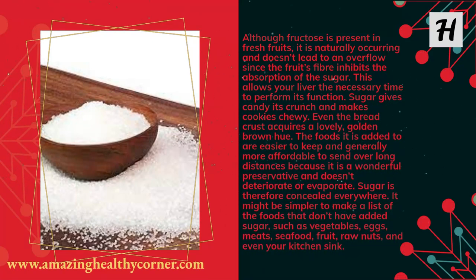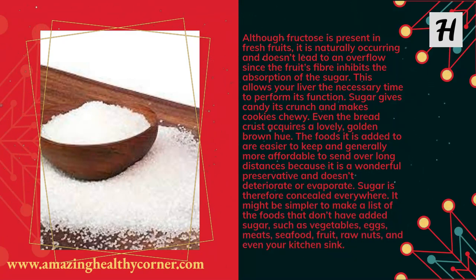Sugar gives candy its crunch and makes cookies chewy. Even bread crust acquires a lovely golden brown hue. The foods it is added to are easier to keep and generally more affordable to ship over long distances because it is a wonderful preservative and doesn't deteriorate or evaporate. Sugar is therefore concealed everywhere.